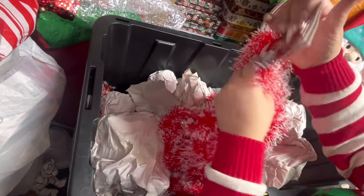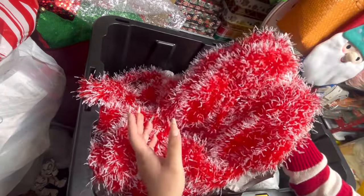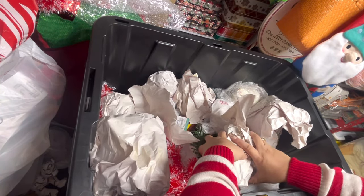Here I have some garland that I found last year on clearance at Ross. I like using garland outside to decorate.